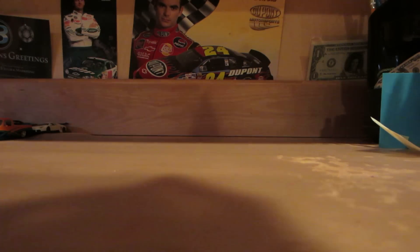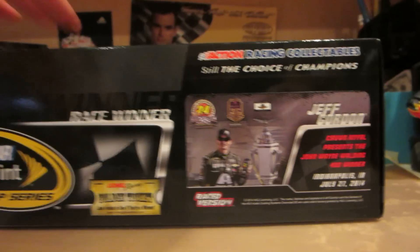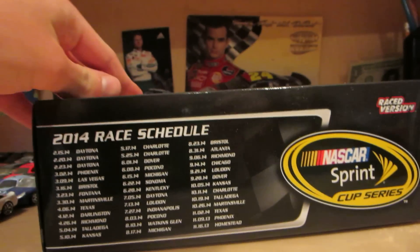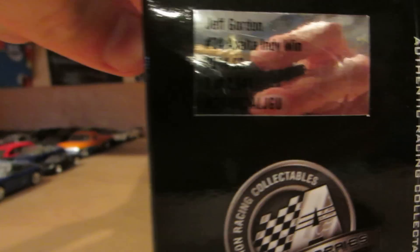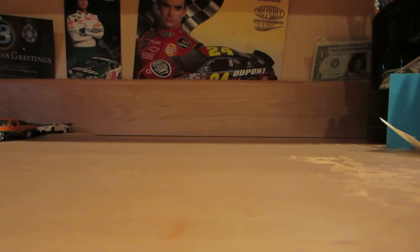This just came out a week ago — Jeff Gordon's John Wayne Brickyard 400 winner. Basically it's the Finish Master paint scheme or sponsor. There were 2,600 of these made, to be exact.